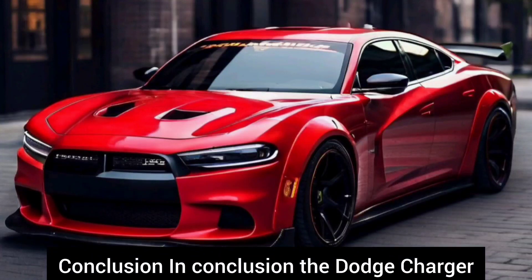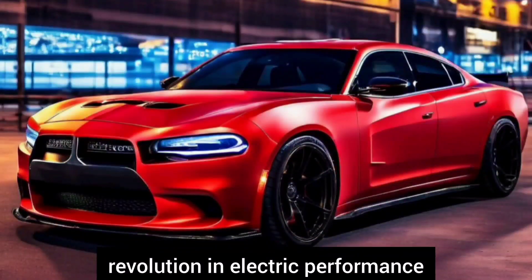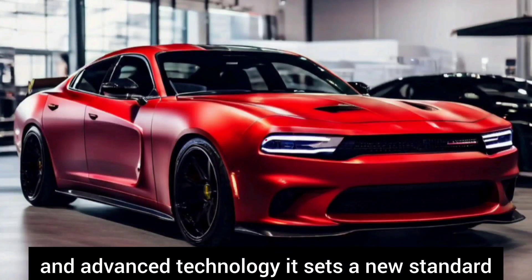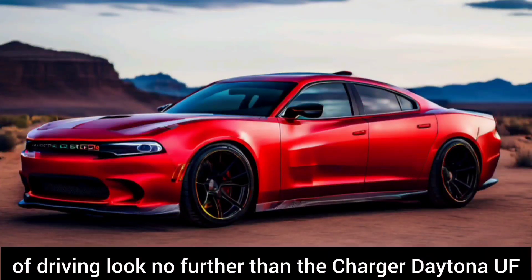In conclusion, the Dodge Charger Daytona UF 2024 is not just a car — it's a revolution in electric performance. With its stunning design, luxurious interior, exhilarating performance, and advanced technology, it sets a new standard for electric vehicles. So if you're ready to embrace the future of driving, look no further than the Charger Daytona UF.